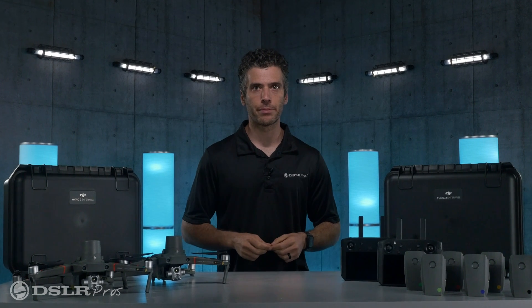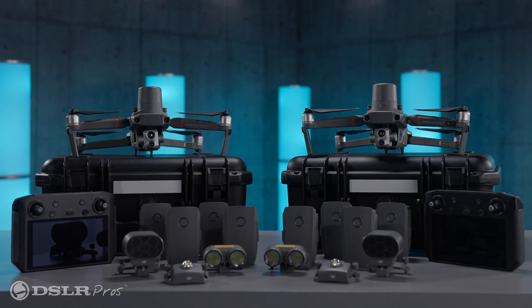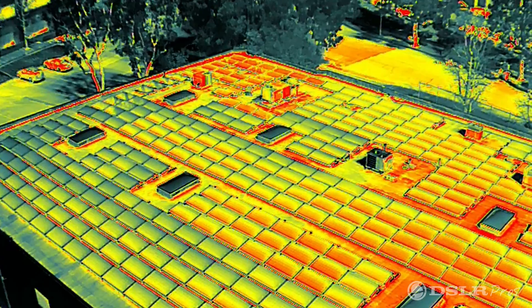Hey, it's Danny from DSLR Pros and today I want to give you a brief overview of our DJI Mavic 2 Enterprise Advanced Industrial Fleet Package. This bundle is perfect for anyone who needs a compact drone with both optical and thermal imaging capability.